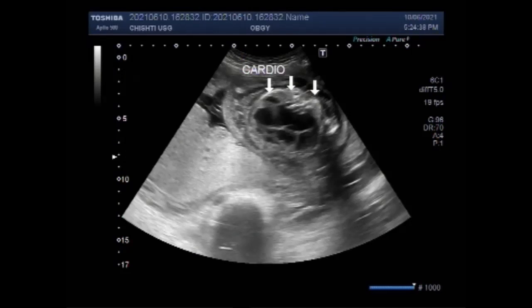Now you can see the heart size is enlarged — cardiomegaly — due to the accumulation of the fluid.